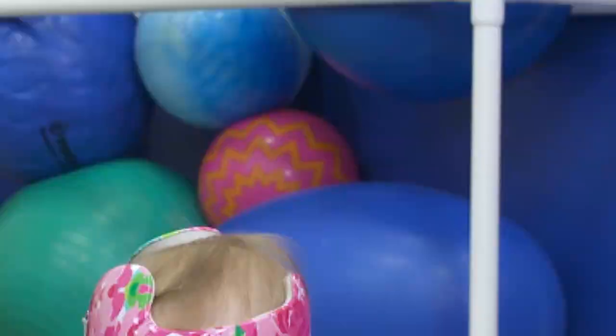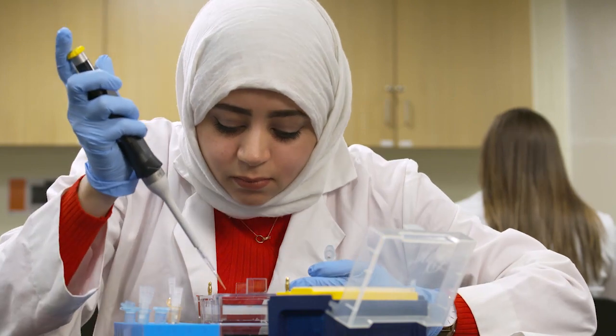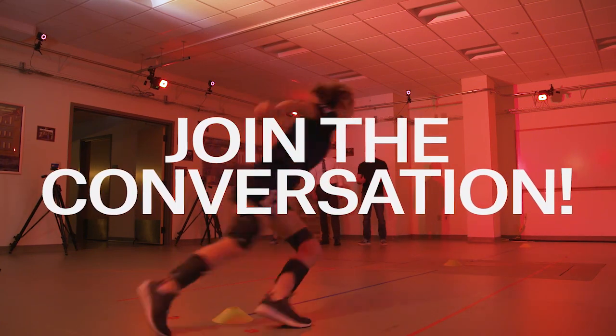Tonight on Quinnipiac Live, we'll show you how Quinnipiac School of Health Sciences offers a variety of majors that prepare students to be leaders in research and patient care for the 21st century. Join the conversation. Quinnipiac Live starts now.